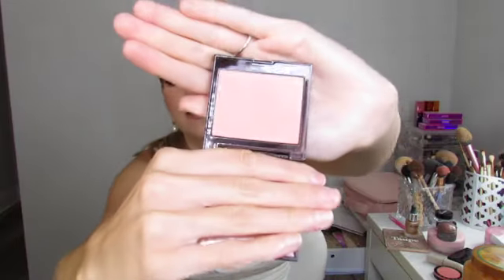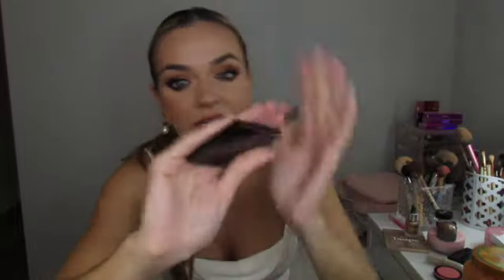Next I have the Laura Mercier blush in the shade Watermelon. It's pink with a little bit of shimmer — that Kylie Jenner blush look that everyone is loving. It just lets your natural oils absorb the blush and gives a super pretty pink blush look. It is on the pricier side but I got mine from TJ Maxx. It's absolutely stunning. Comes with a mirror. This was my go-to blush for September.